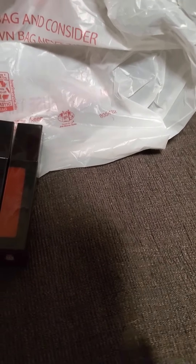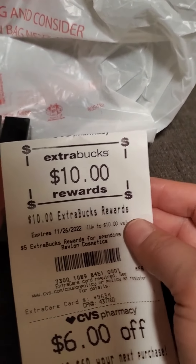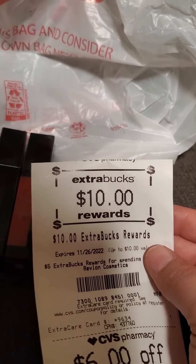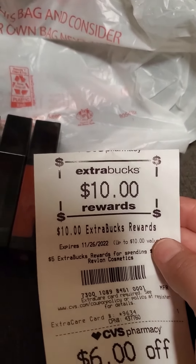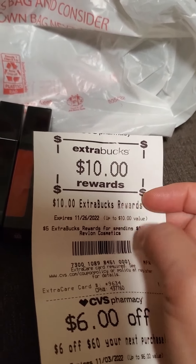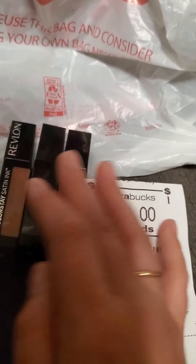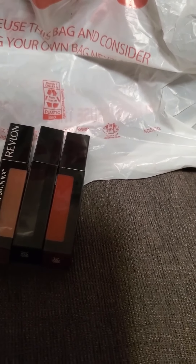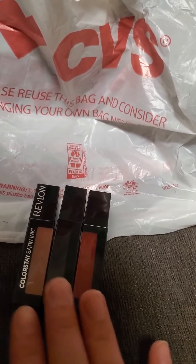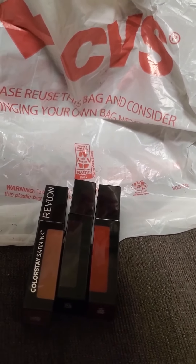Remember, we're getting extra care back for this. Not only are we getting $5, we're getting $10 because we reached the $15 threshold two times, and there is not a one-time limit on that. So we went ahead and got all three of these for $1.98. You guys need to go and get you some Revlon — it's a great, great deal.